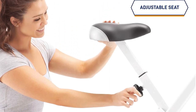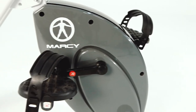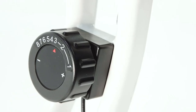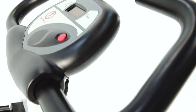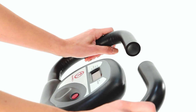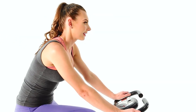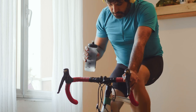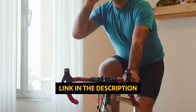The Marcy Foldable Upright folds flat for easy storage between uses. The sturdy frame has dual-layer transport wheels that lock into place for safe, easy transportation. The adjustable handlebars and seat allow the bike to fit a wide range of users. For charging mobile devices, it includes a USB port, along with two water bottle holders.